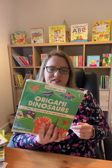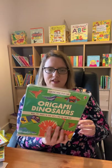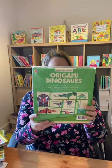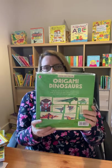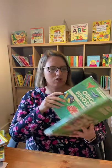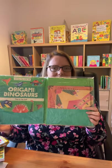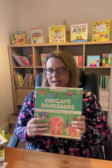Origami dinosaurs — this is ever so popular and includes 75 sheets of specially printed paper. There are eight different dinosaurs that you can make: Triceratops, Brontosaurus, Stegosaurus, Tyrannosaurus Rex, and lots more throughout the book. The paper is already cut into squares because the origami is based on squares.